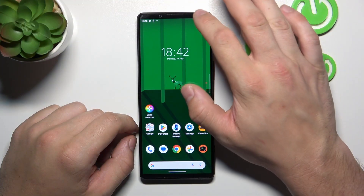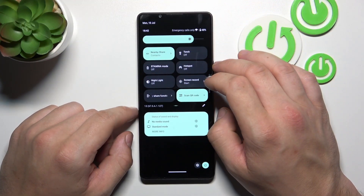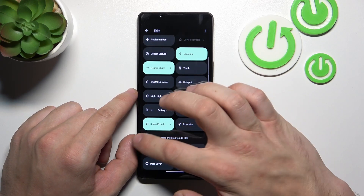In order to check it, swipe down the notification bar and extend it. Now search for screen cast or screen mirroring. As you can see, cast function is available on this phone.